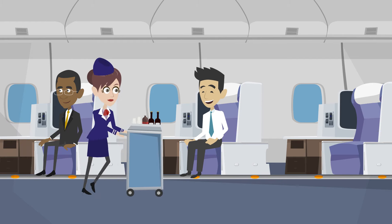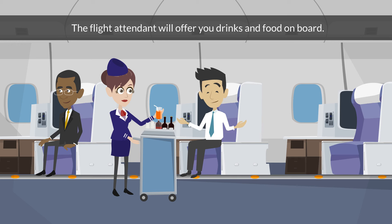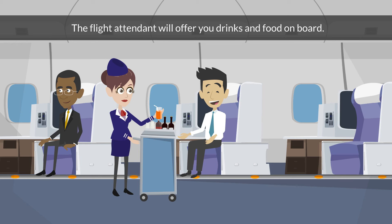Flight attendant. The flight attendant attends to you during the flight. The flight attendant will offer you drinks and food on board.